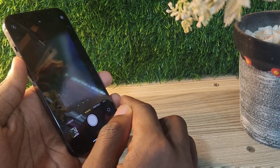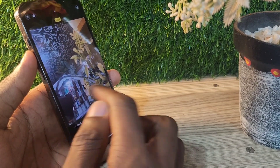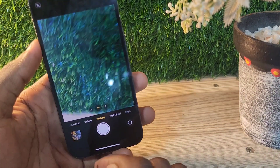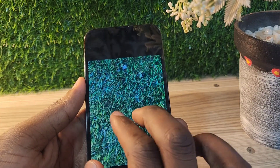This phone still gets software updates — it is on iOS 17.2 — but it's guaranteed to get iOS 18 and iOS 19 updates. As you know, iPhone is the only brand that gives more software updates to its phones compared to other phone brands.